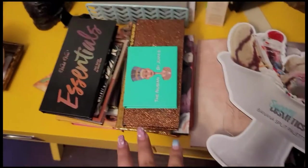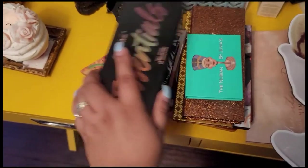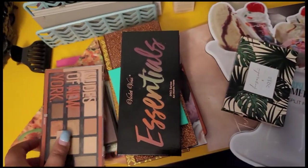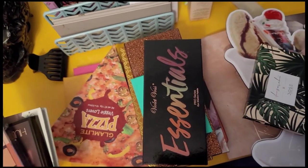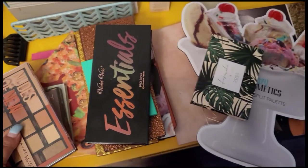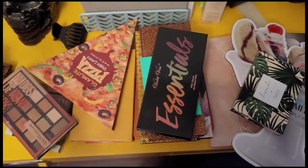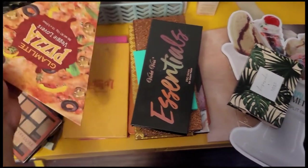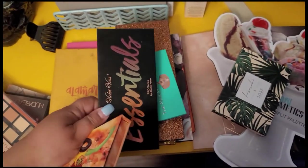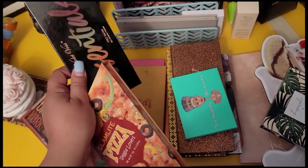On this table I have a bunch of eyeshadow palettes I need to try more. I looked at them the other day and realized I need to start playing with these more, because a big declutter is coming soon and I need to know how I feel about them. I'm gonna go with the Glam Light Pizza Veggie Lovers and the Violet Vase palettes.